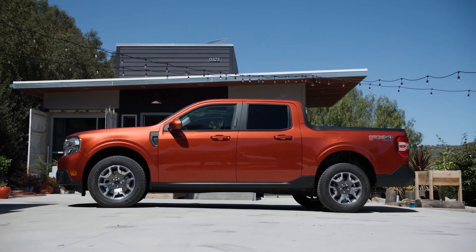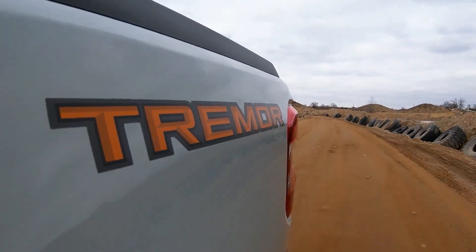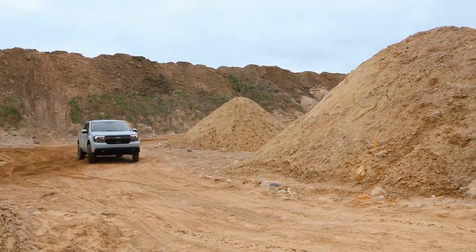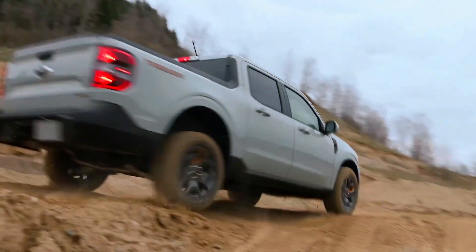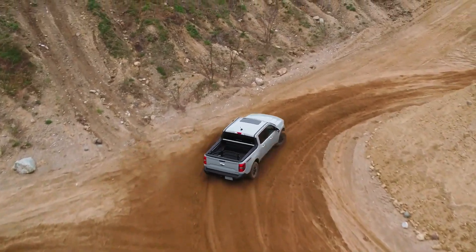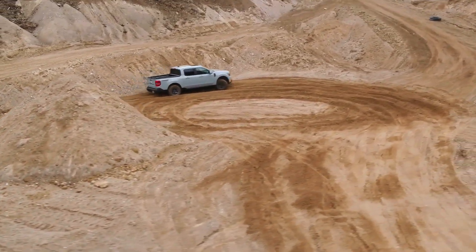When properly equipped, the Maverick can tow up to 4,000 pounds, making it a capable hauler, and its compact size doesn't compromise its truck utility. Overall, the 2024 Ford Maverick proves that downsizing to a compact pickup doesn't mean giving up real truck capability. While it currently competes primarily against the Hyundai Santa Cruz, we may see more compact pickups entering the market in the coming years. For now, the Maverick stands out as an attractive and versatile option for drivers seeking a balance between space efficiency and utility.